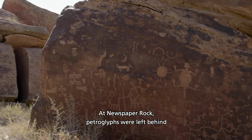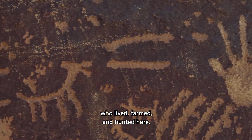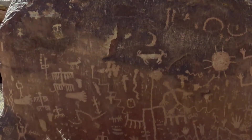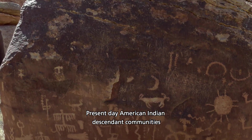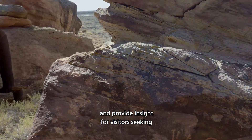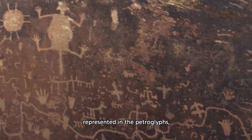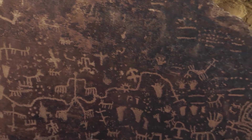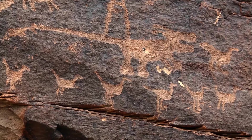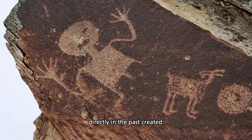At Newspaper Rock, petroglyphs were left behind by generations of ancestral Puebloan people who lived, farmed, and hunted here. Present-day American Indian descendant communities have profound connections to this land and provide insight for visitors seeking to understand what is represented in the petroglyphs. We have a lot of interest in rock art here in the park. It's a way that people can see something that a person directly in the past created.